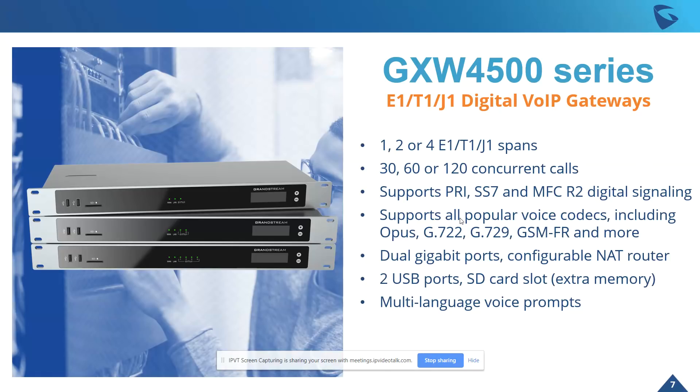It really supports all popular voice codecs, including Opus, G.722, G.729, GSM-FR, and way more — we'll go into that in a second. It also supports dual gigabit ports and can be configurable as a NAT router for deployments that require that. It has two USB ports and an SD card slot, great for providing external memory when needed. Being a global solution, it also provides multi-language voice prompts.